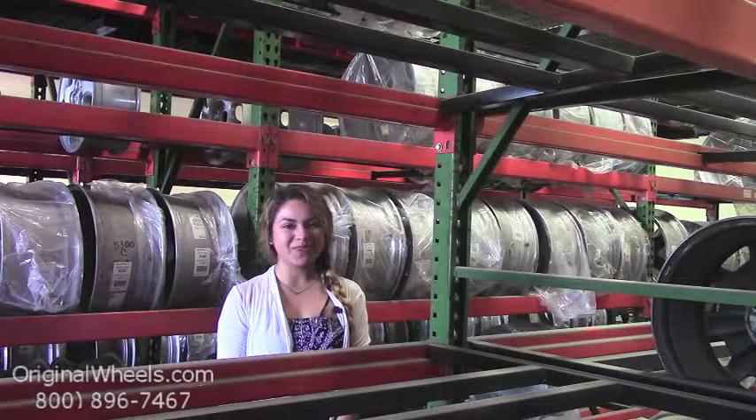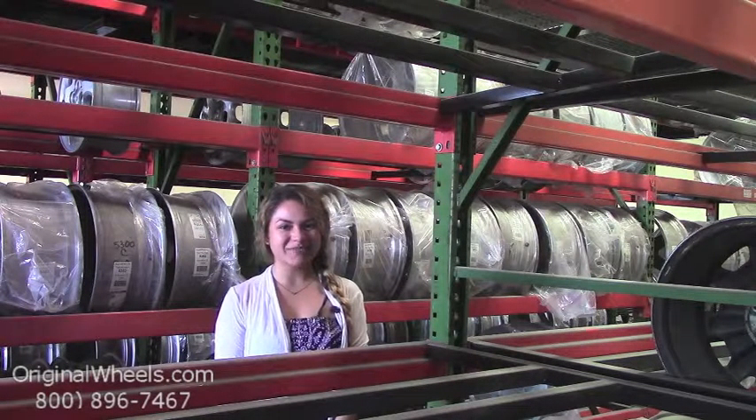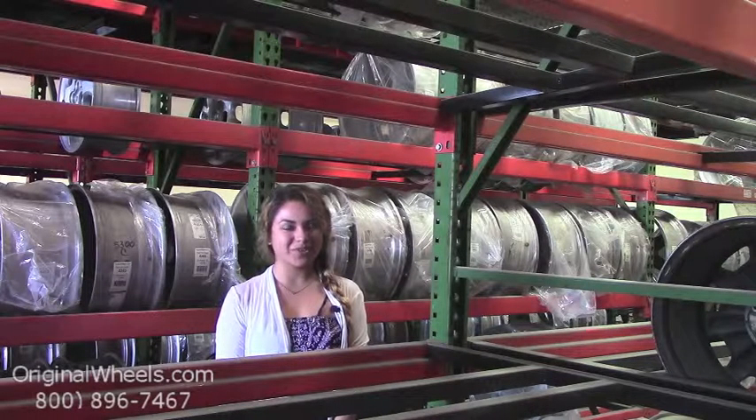At any point in this video, you are more than welcome to click the link at the bottom of the screen, which will direct you straight to our website. From there, all you have to do is choose which model Ford you have, select your year, and from there you can browse through our large inventory of Ford wheels.